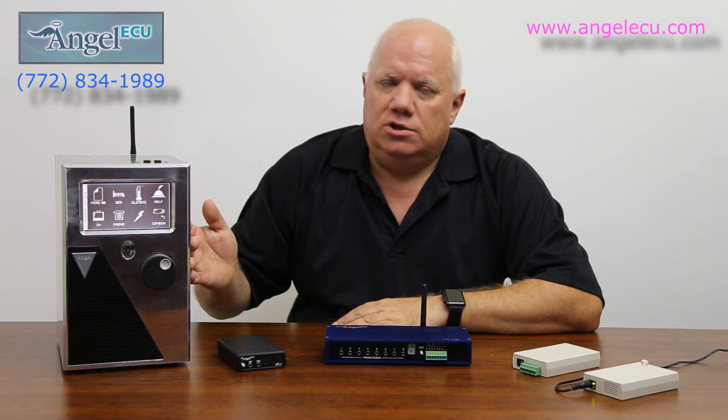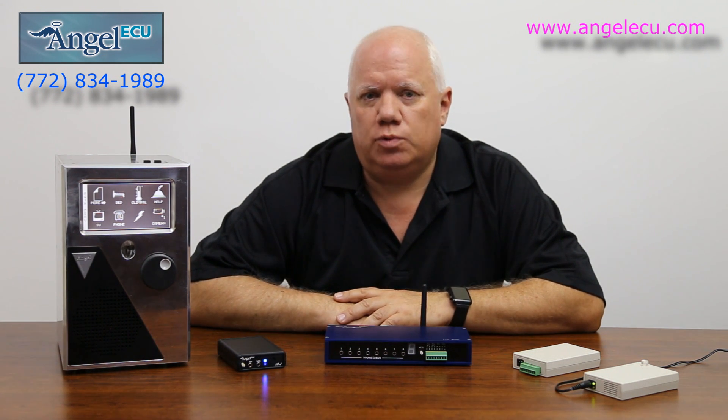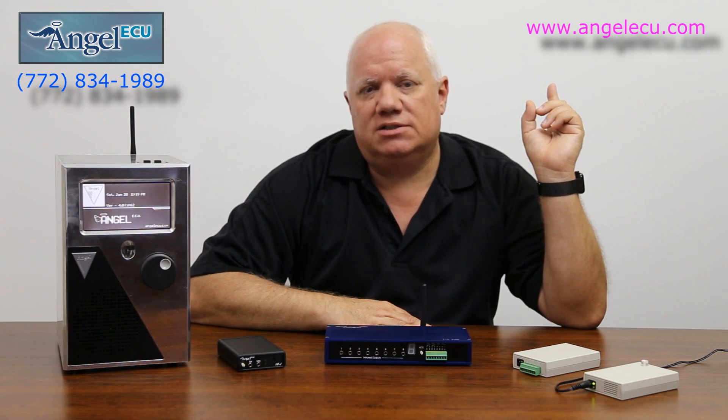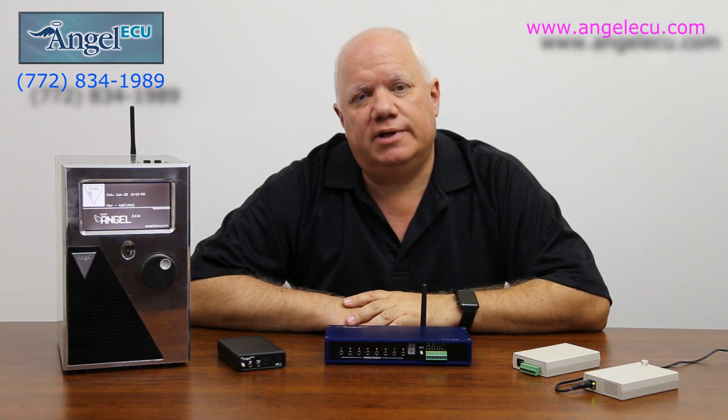The FX ECU is packed full of powerful telephone features — it's really great. Give us a call and we'd be happy to answer your questions. Contact us online at AngelECU.com. We thank you for your time.